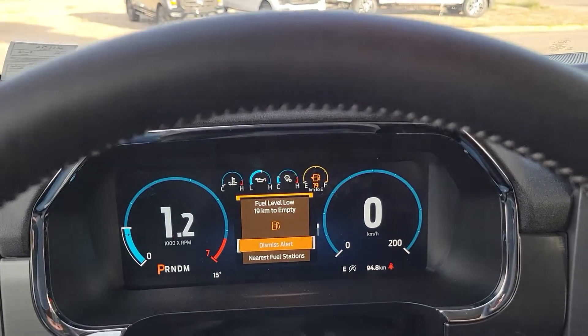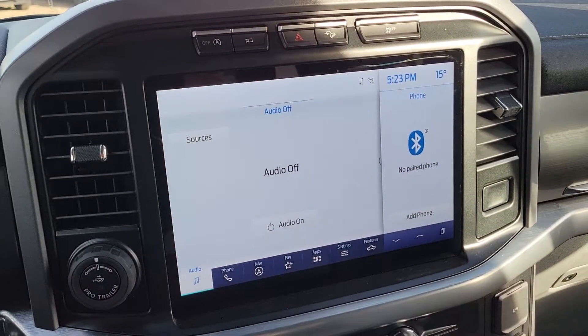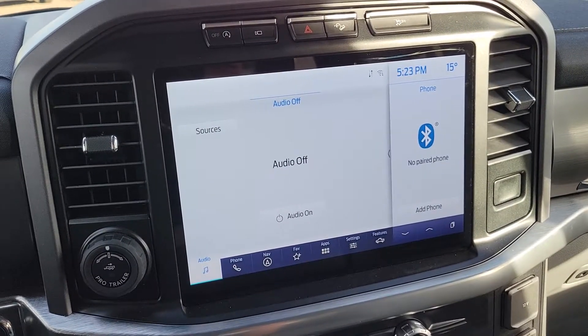Got the all-new digital display up top here and the big split screen. So have a look at this and let me know what you think.